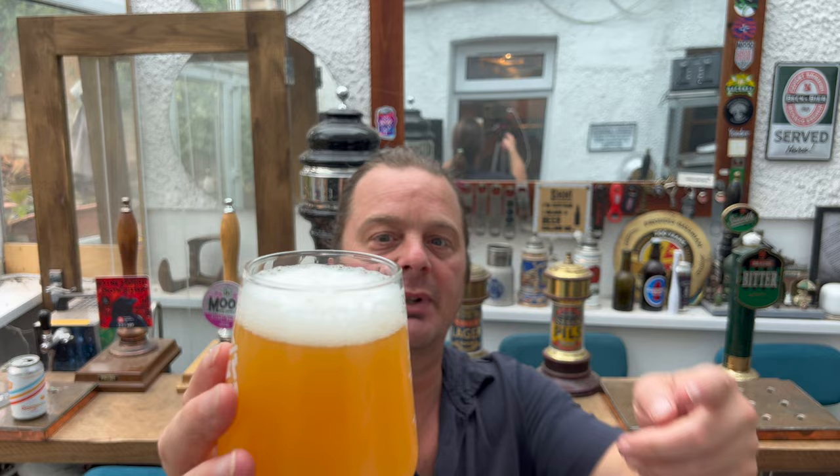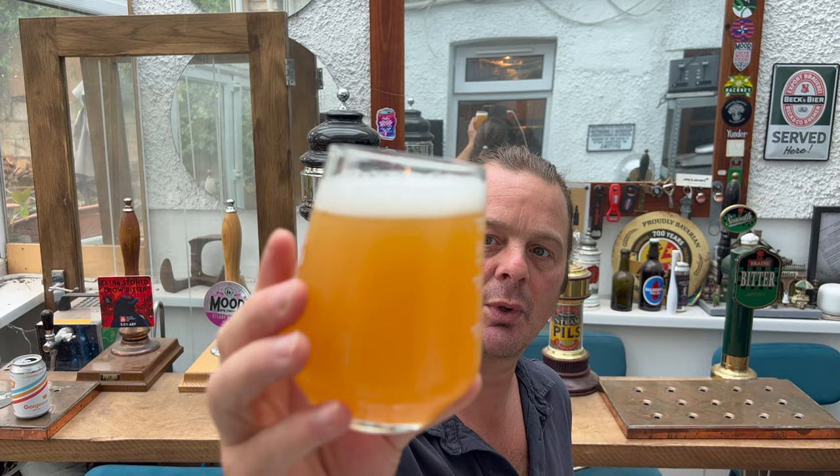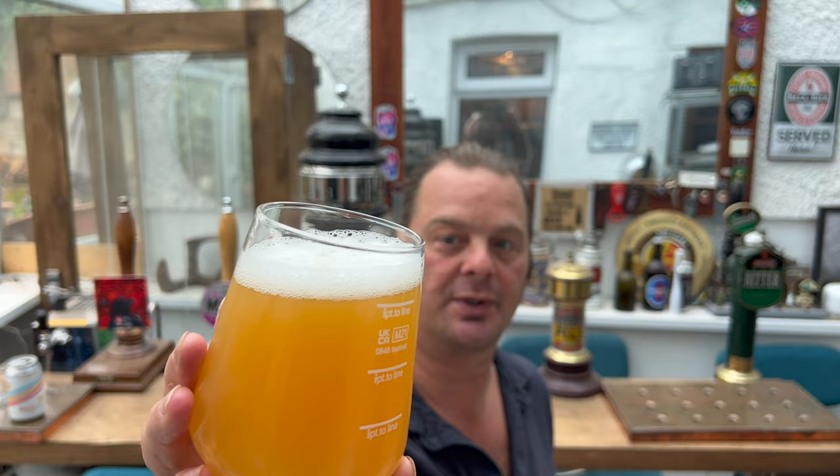Beer in the glass — we've got a one-finger white head, lovely hazy looking beer. Little amounts of carbonation rolling up the side of the glass. Looks like it's been brewed with lots of oats and, of course, citrus. So maybe citra — maybe it's the citra hop in here.